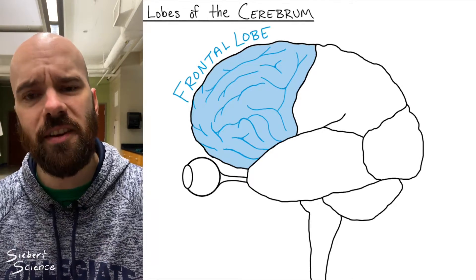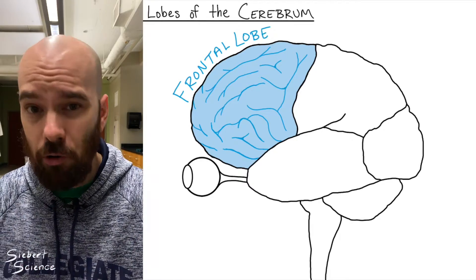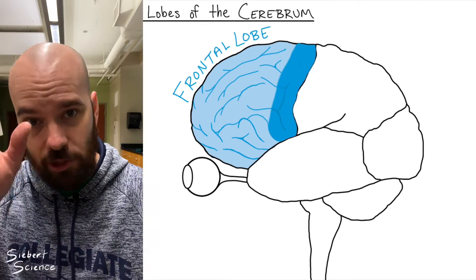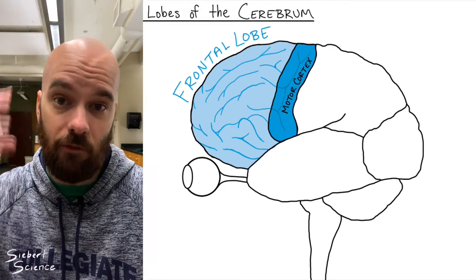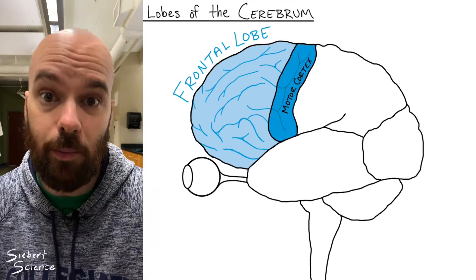One more function of the frontal lobe is that it's the primary site of motor control — movement. On the posterior side of the frontal lobe, we have a special section called the motor cortex, or motor strip. All of your motor movements originate from that part of the brain, sending signals down throughout the spinal cord into your muscles to tell them to move.